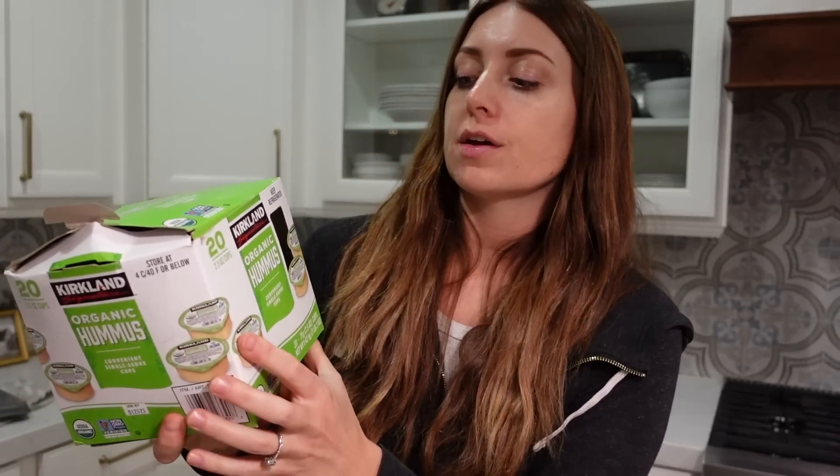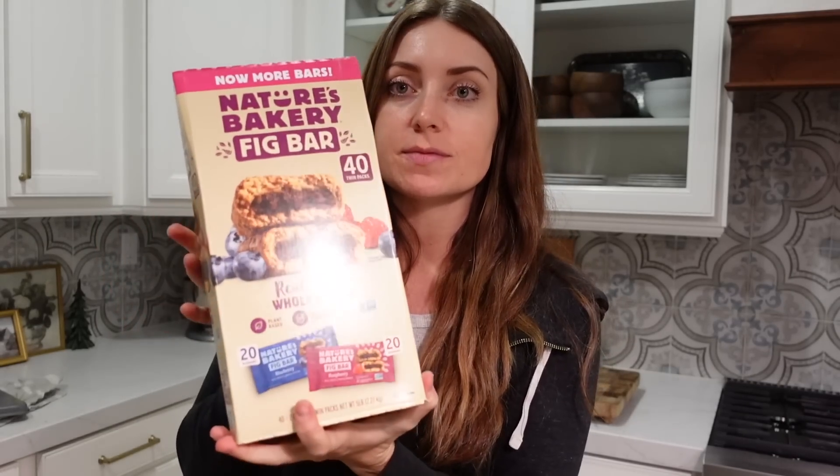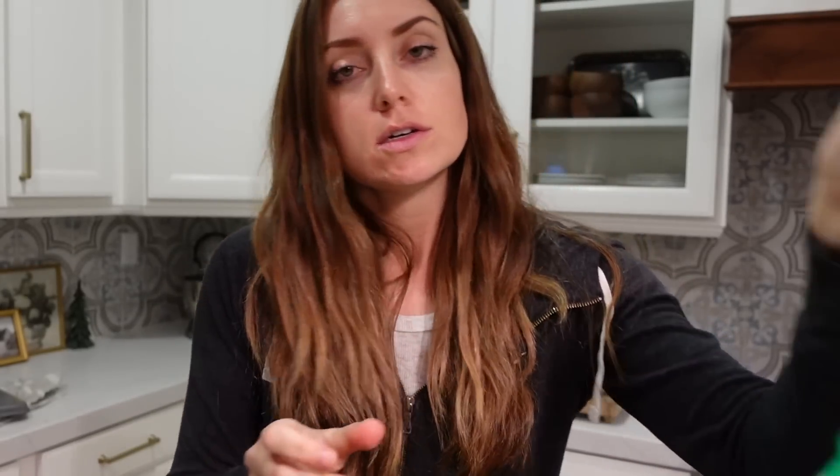Also got the hummus cups — the Kirkland brand organic hummus, you get 20 of them. These last us forever. Big thing of bananas — we always get bananas because if we don't use them, I just freeze them and use them for smoothies. Some of the Nature's Bakery fig bars — Owen really likes these. He's been a picky eater, but lately he's been eating way more, so whenever I find something he likes, I stock up. String cheese from the Organic Valley brand — you get 24 here.